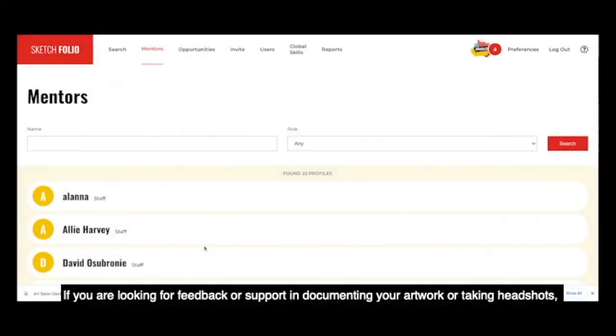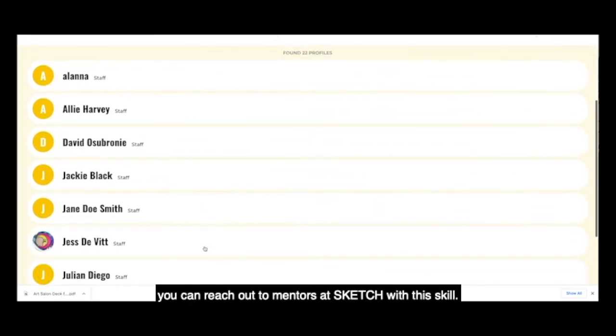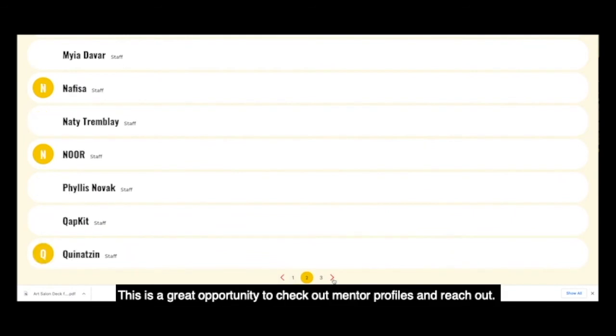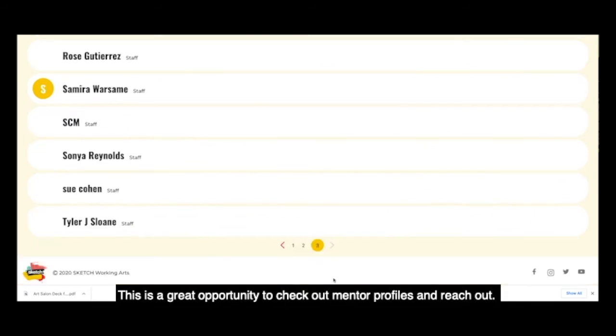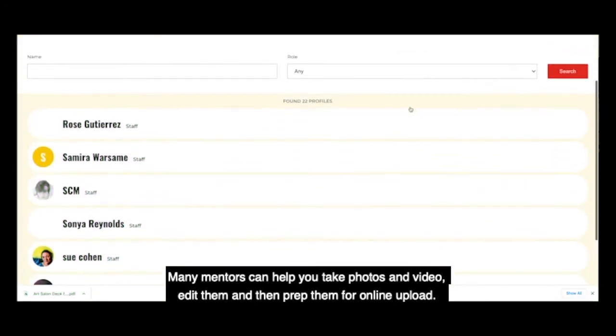If you're looking for feedback or support in documenting your artwork or taking headshots, you can reach out to mentors at Sketch with this skill. This is a great opportunity to check out mentor profiles and reach out. Many mentors can help you take photos and video, edit them, and then prep them for online upload.